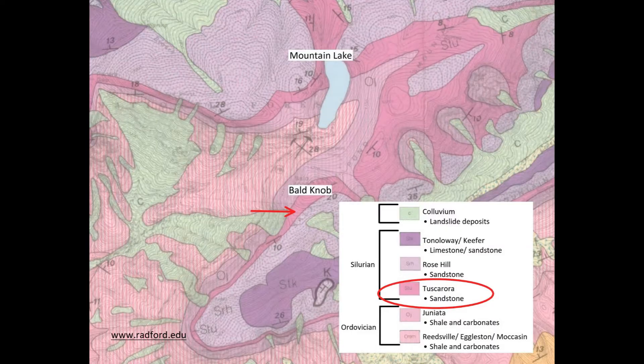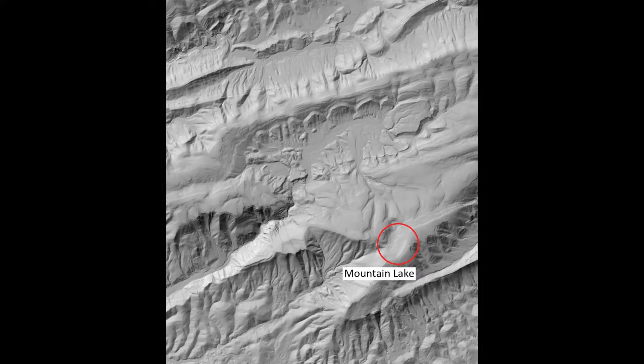While there are six rock units exposed along the Mountain Lake and Bald Knob hiking trail, the most important to the scenery of the area is the Tuscarora sandstone, as indicated by the red markings on this geologic map — it is exposed all the way to the top of the ridge. These valleys and ridges can be accentuated when looking at a lidar image of the area, where dark shadowy parts show steep elevation changes linked to ridges.